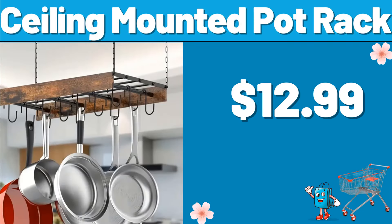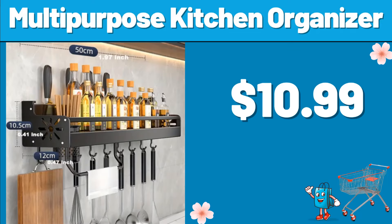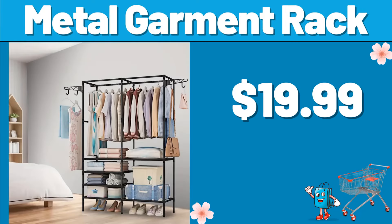Ceiling Mounted Pot Rack, $12.99. 4-Tier Bamboo Ladder Bookshelf, $19.99. Multipurpose Kitchen Organizer, $10.99. Metal Garment Rack, $19.99.